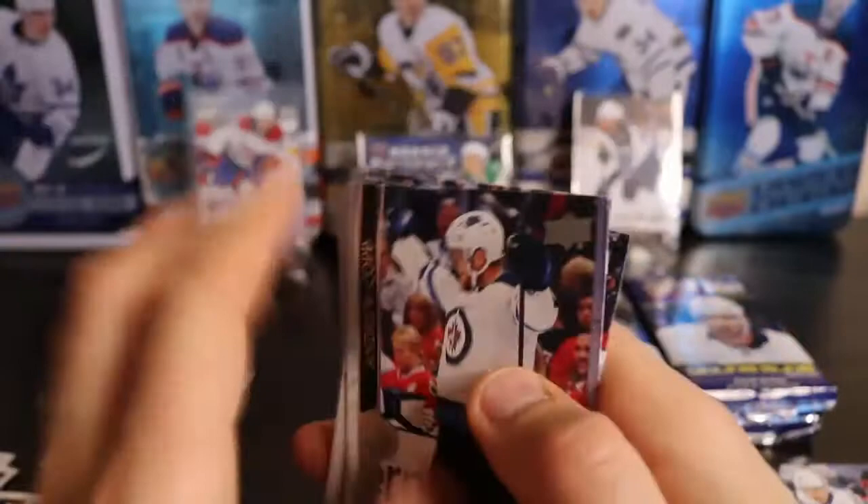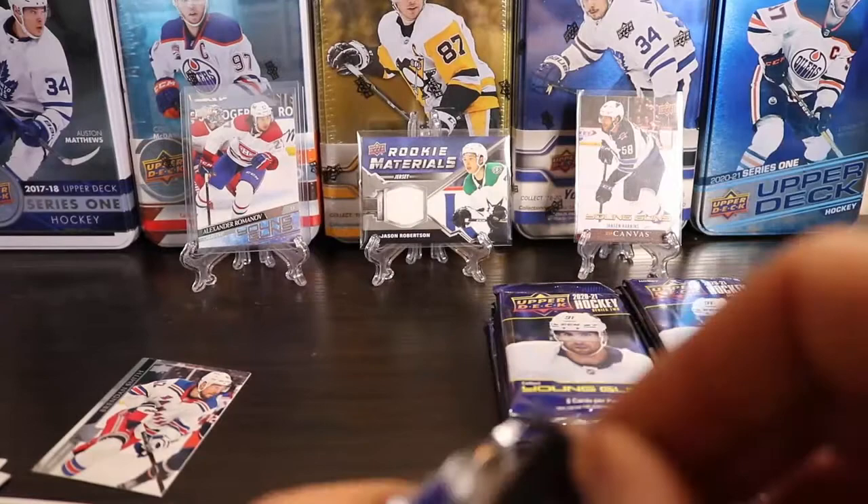All right, halfway done with the Young Guns. Still a chance to get some bonus Young Guns, maybe a canvas, clear cut, something.